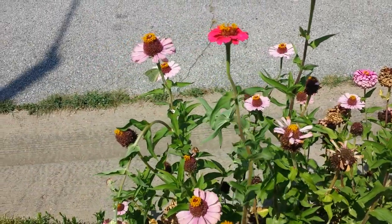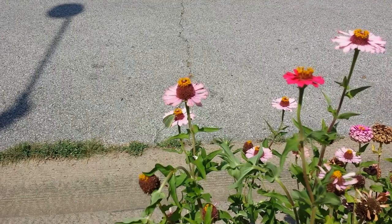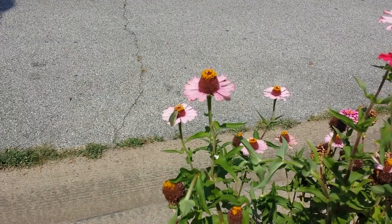I see a hummingbird coming here sometime. I'd like to see the little hummingbird at some point. It moves so fast though.